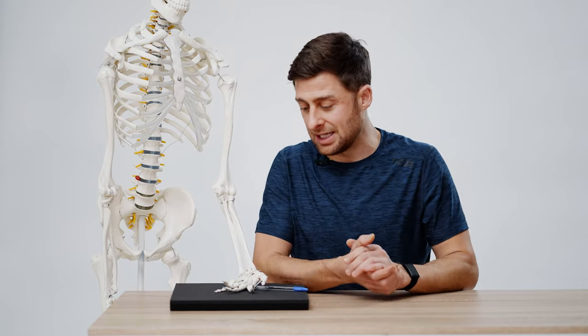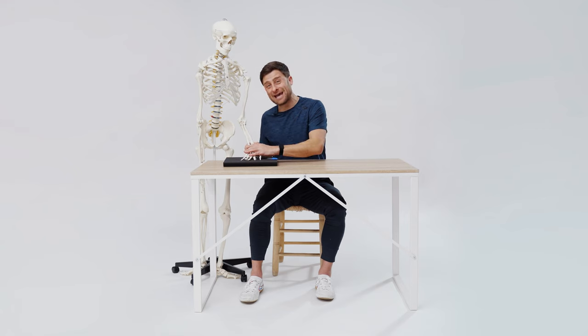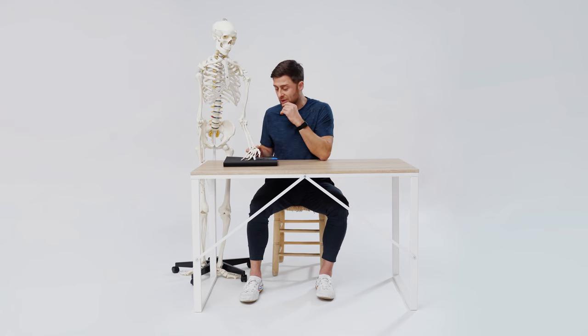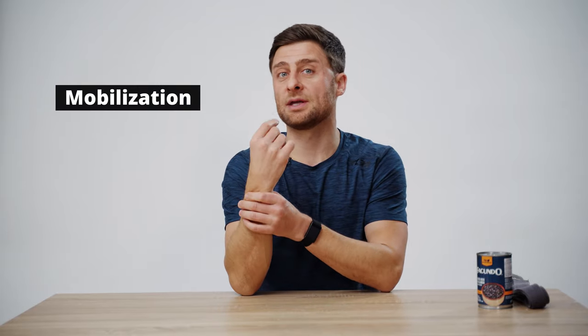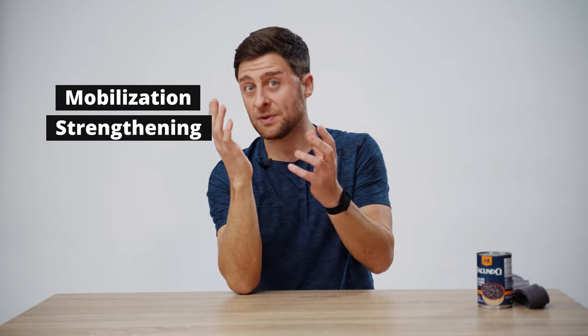The last common contributing factor for carpal tunnel syndrome is rheumatoid arthritis — an autoimmune condition where your body creates an inflammatory response in your joints. More inflammation means more impingement, less freedom for your median nerve, and you get pain in and around the wrist, possibly down into your fingers, with weakness and numbness especially as the day progresses. Now the question is: what are you supposed to do? The standard advice doesn't really work, so let's look at a simple self-care routine you can do at home.